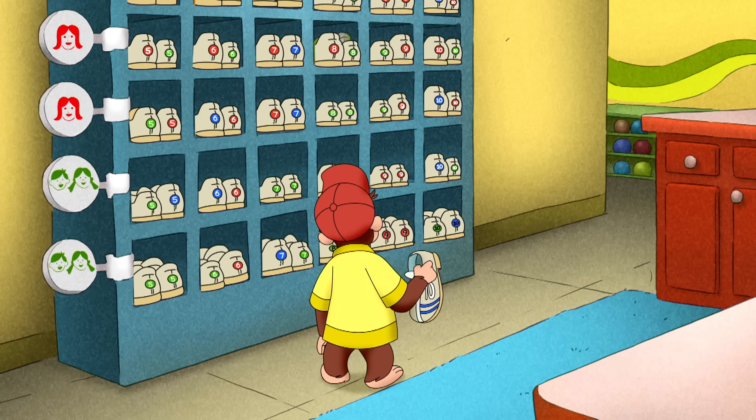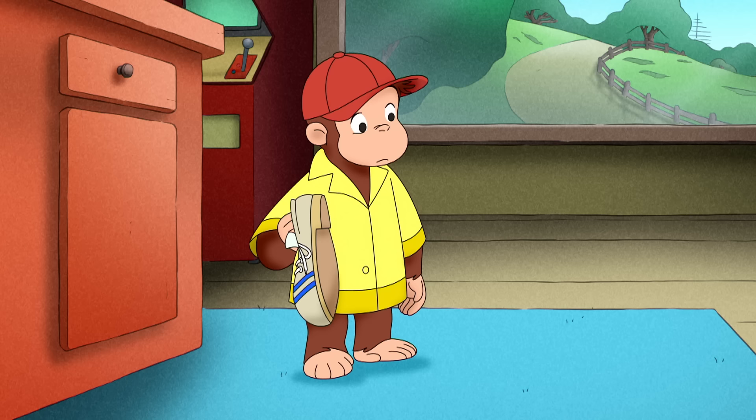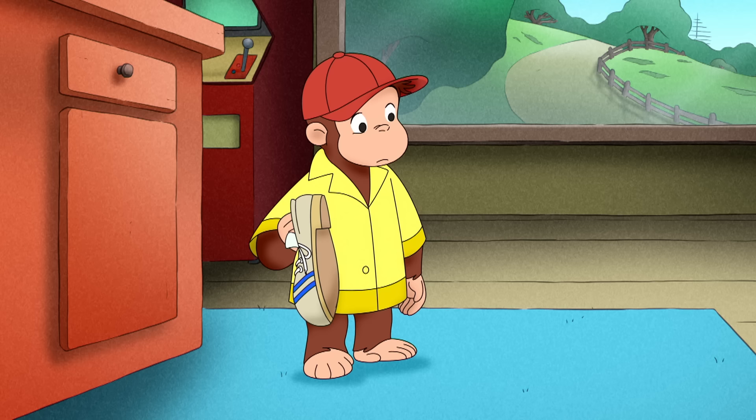The 9s were written in different colors. Why did Mr. Berg's shoe numbers come in so many different colors?